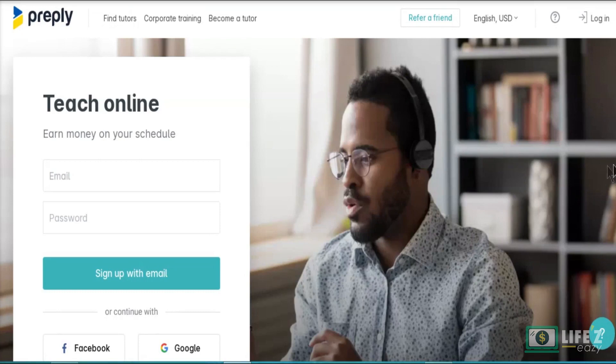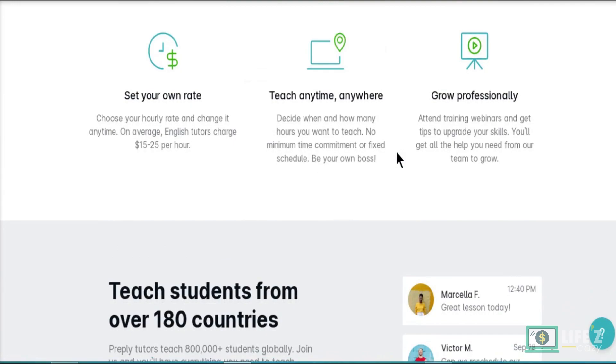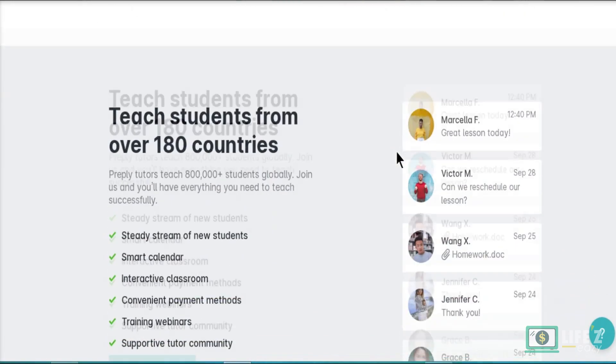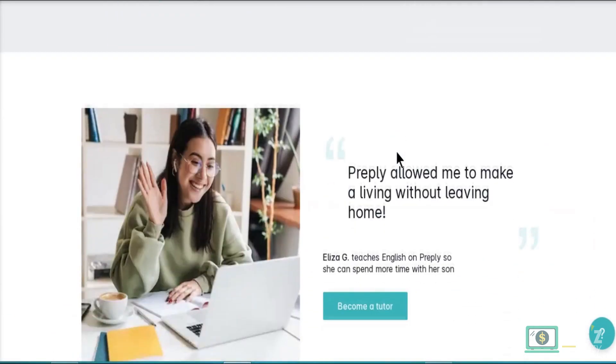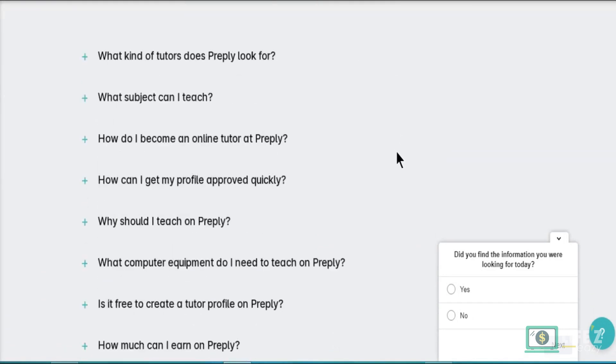Preply is an online educational website that connects students with private tutors remotely via online chat. They provide solutions for over 100 subjects including languages, school and university subjects, hobbies, and art. If math is your ideal subject, you can work as a math tutor with Preply. You do not need to be a certified teacher to register; however, having certification and prior experience can greatly simplify the selection process.